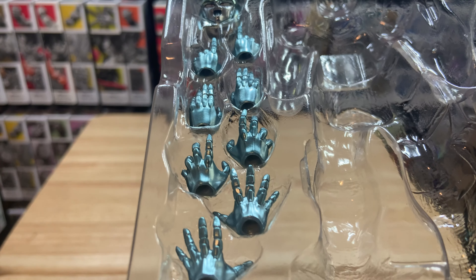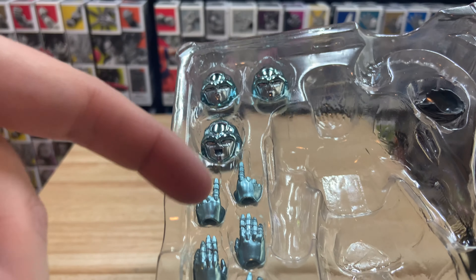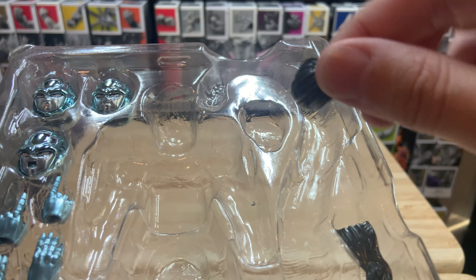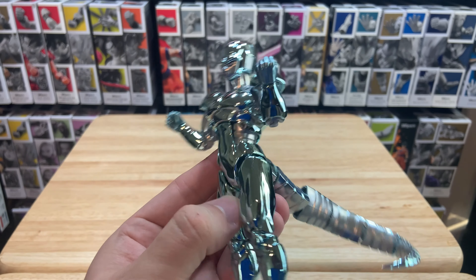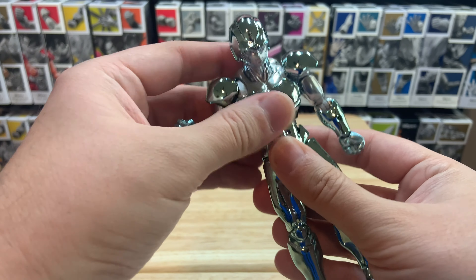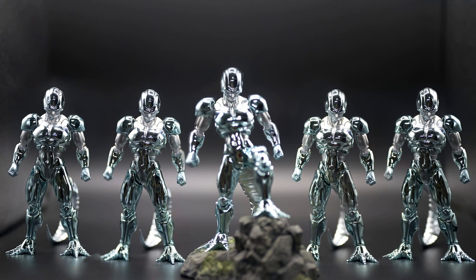He comes with a bunch of hands: open blast hands, grabby blast hands, a closed palm hand, and the iconic Frieza-style beam finger pose — Cooler does that beam as well. He also has a metal hand and shoulder piece from the Metal Cooler movie, but I'm probably not going to put that on since I don't love the look of it, and sometimes taking the arms off makes it hard to get them back on the joint.